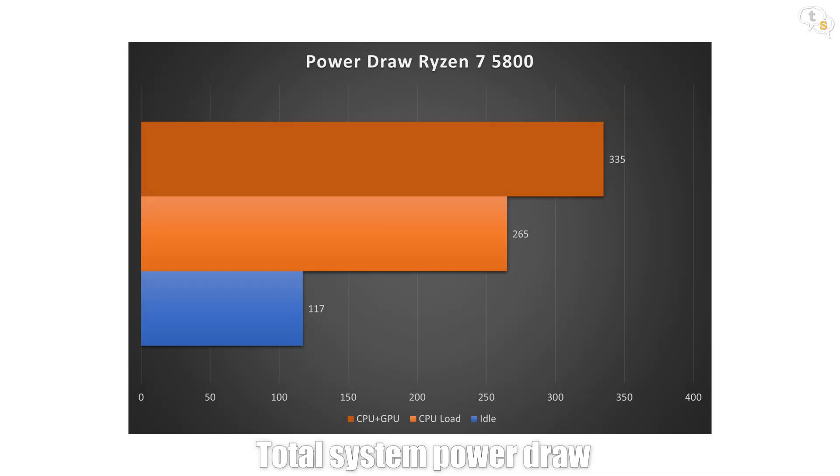Let's look at the power draw on the 5800X. At idle, the 5800X is pulling around 117 watts, and when running a benchmark it spikes to around 265 watts — this was while running Cinebench R23, which is CPU intensive only. When running 3DMark, the power draw was around 320 to 335 watts on the Ryzen 7 5800X.